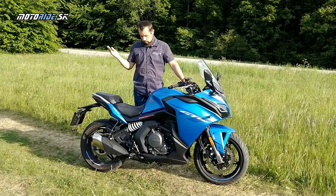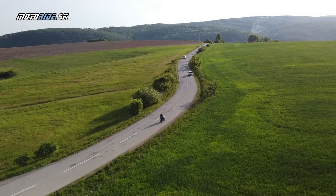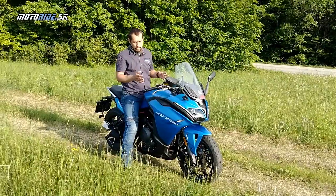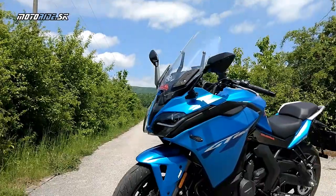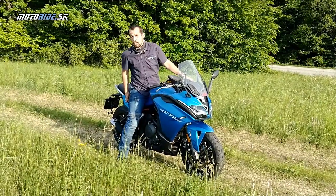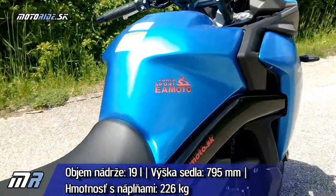Podobné je to aj u iných modelov a výrobcov. Čo vás asi najviac zaujíma, je ako sa na tej motorke jazdí. Nepristupoval som k nej so žiadnymi veľkými predsudkami – ani v pozitívnom, ani v negatívnom svetle. Dizajnovo sa mi veľmi páči. Na prvý dojem, čo sa týka základného ovládania, nasadnutia a manipulácie na mieste, mi to nepripada ako ťažká motorka. Sedlo je v slušne nízkej polohe, takže môže byť vynikajúca aj pre začínajúcich motorkárov alebo pre ženy.